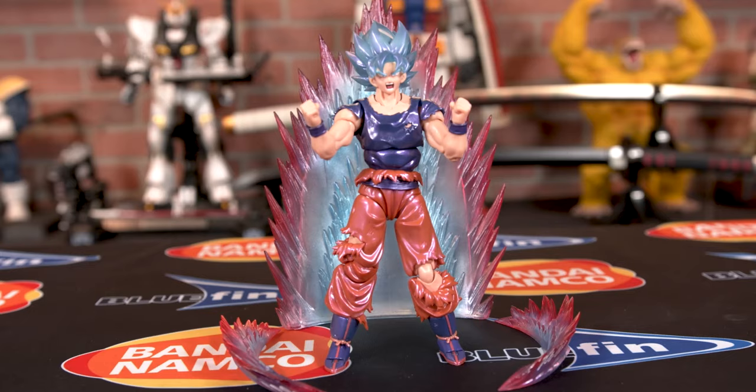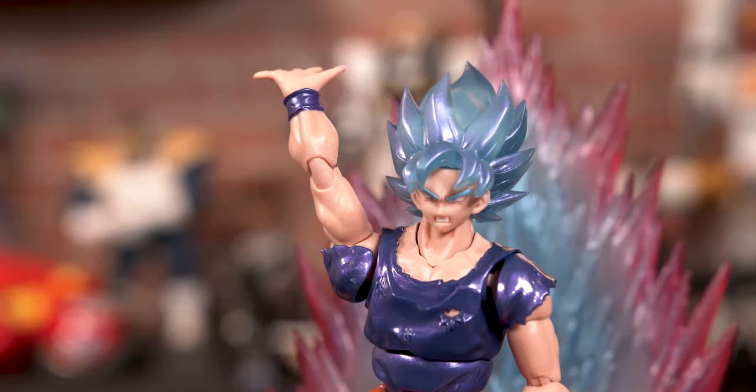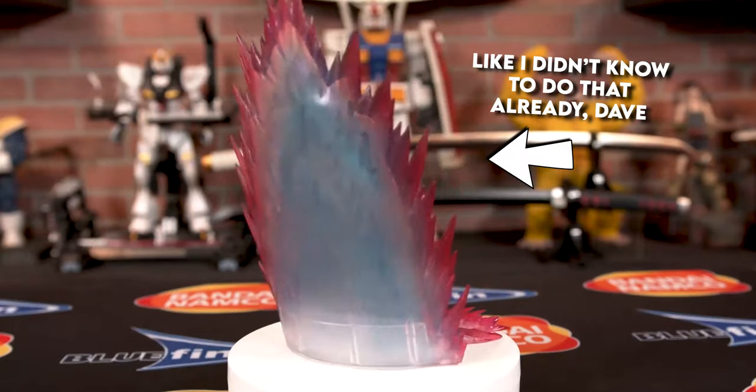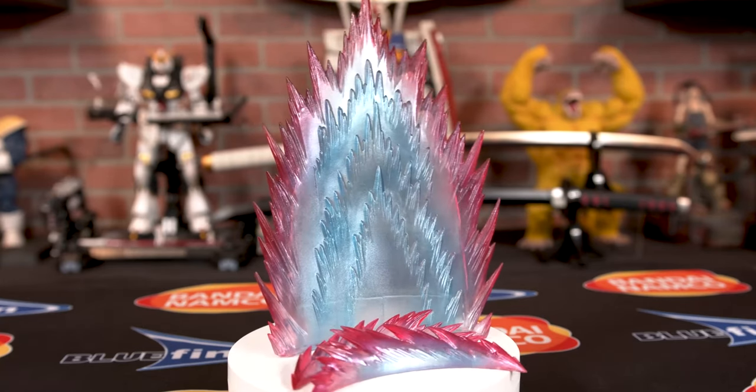Right across from that we have a Tamashii Nations retail booth where we're selling the exclusive Super Saiyan God Super Saiyan Son Goku Kaioken event exclusive color edition. It's going to be $60, comes with the amazing effect part that hopefully Stephen is overlaying right now. And after you get the exclusive, we will have limited Tamashii items on sale on site at the event.